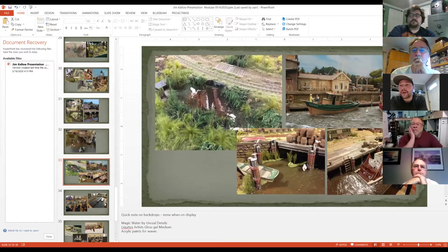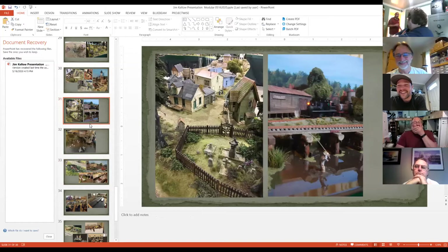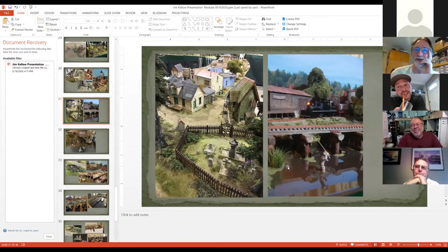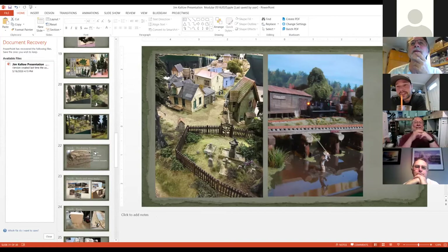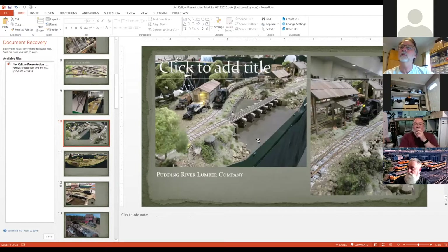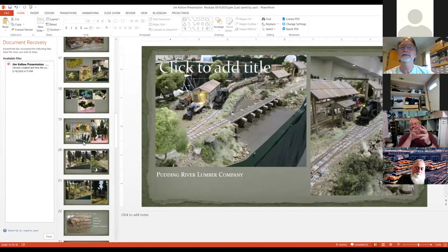Did I do any test pours before my first pour ever? No — I went right for it. This was my first pour ever. I was done with the module; everything was done except for the water. It was the very last thing I did. I was terrified to be honest, but it worked out great. You can see here — this is the module with everything done but no water on it yet.